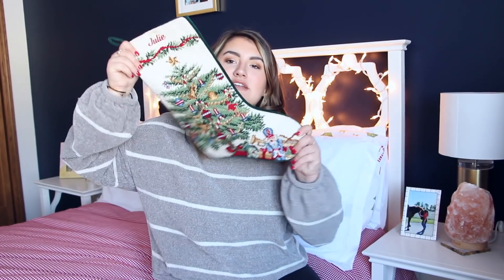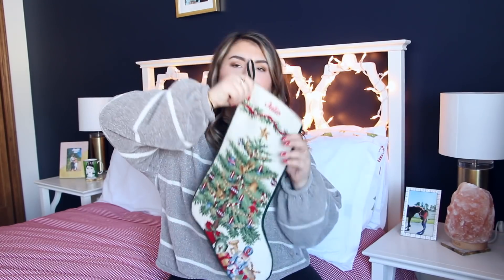First I'm going to start off with what was in my stocking — it looks super empty right now because I've emptied the contents onto my bed. I'm going to start with the candy, and yes, I've eaten some of the candy because it's been two days since Christmas and I couldn't wait. So I got this little tin of Twix — they're like mini Twix.